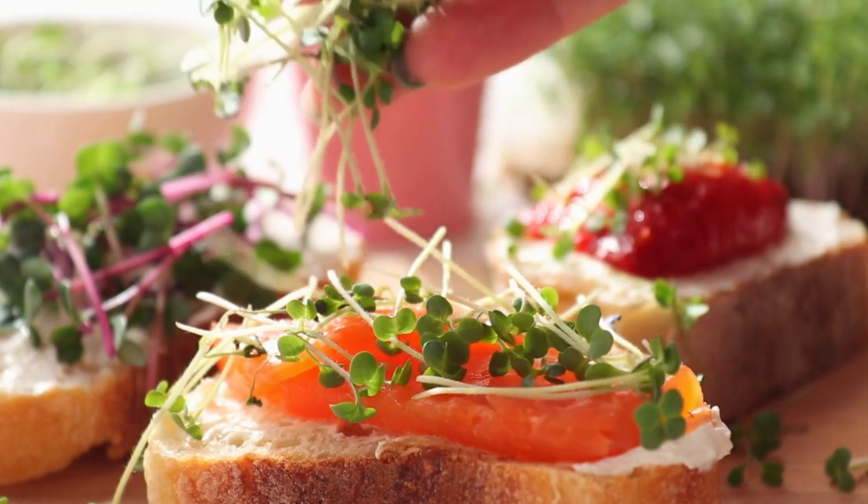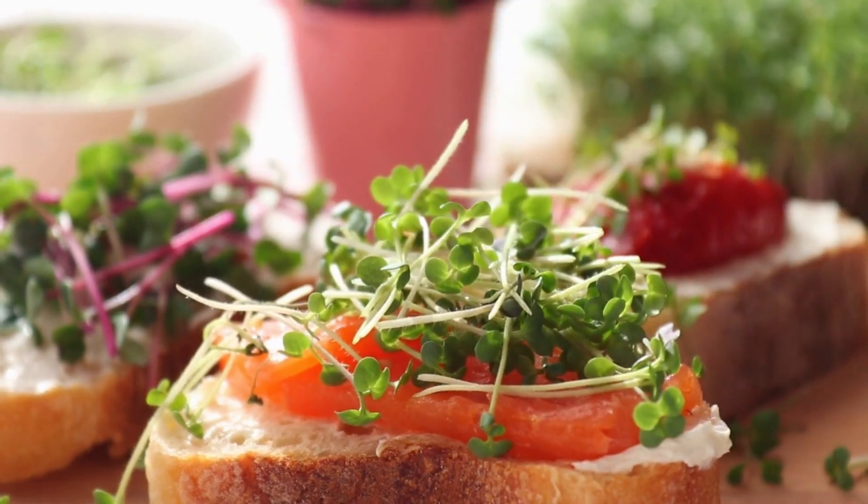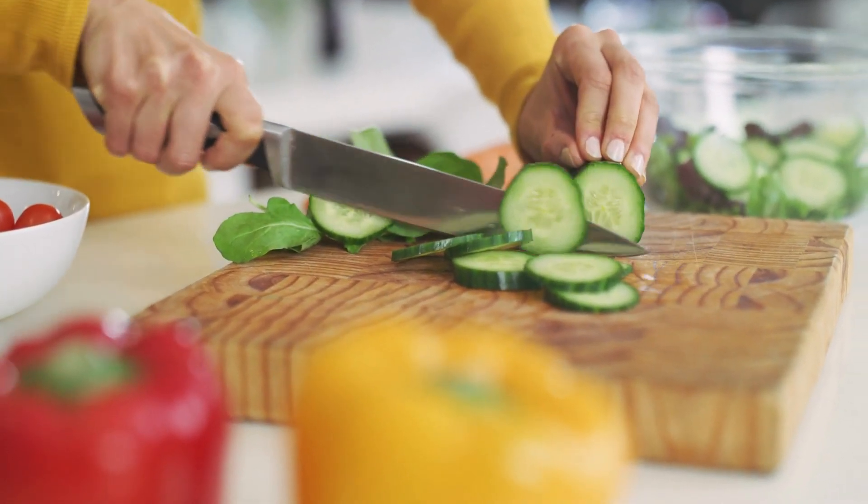A healthy balanced diet should include a variety of whole foods, such as fruits, vegetables, lean protein sources, whole grains, and healthy fats.